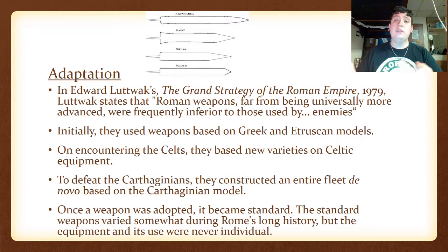The Adaptations of the Empire. In Edward Luttwak's The Grand Strategy of the Roman Empire, made in 1979, Luttwak states that Roman weapons were far from being universally more advanced and were frequently inferior to those used by their enemies. Initially they used weapons based on Greek and Etruscan models, and on encountering the Celts they adopted new varieties of Celtic equipment.